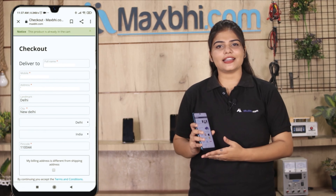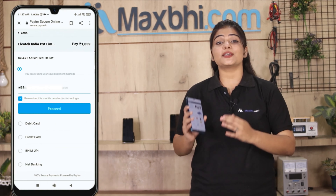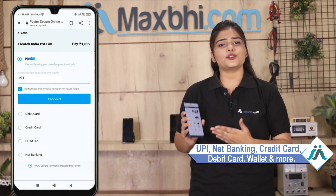Fill in your name, mobile number, and address, then click on Order. After you click on Order, you will reach our super secure payment page, where you can pay using almost every type of payment method, such as UPI, Net Banking, Credit or Debit cards, Wallets, etc.